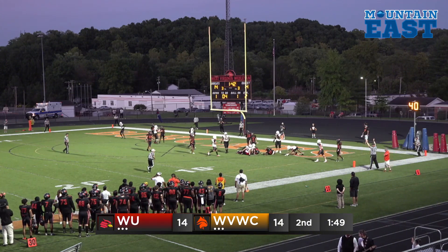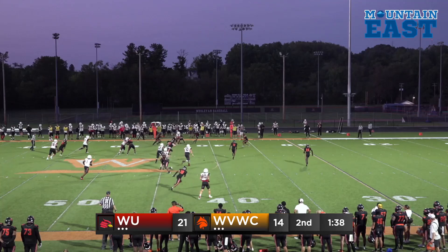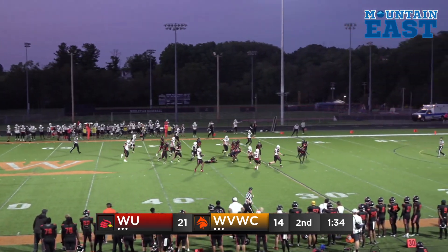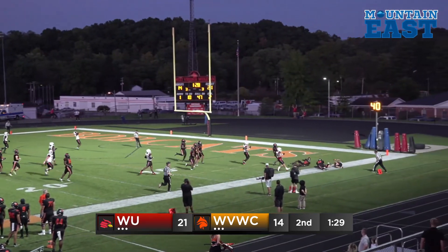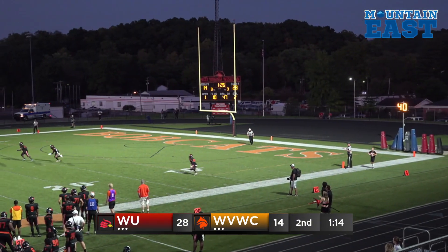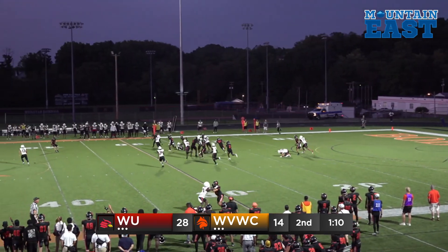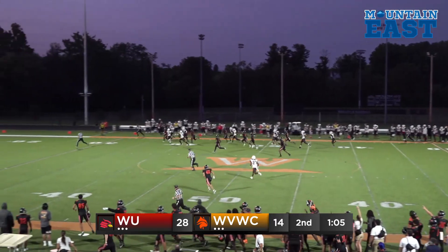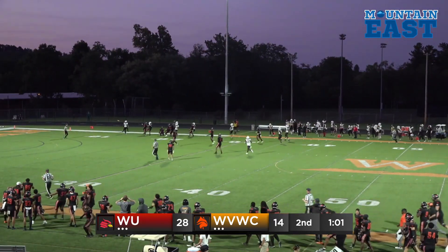They run it to the right side. Here comes Mitchell, dancing through the middle of the defense — the 20, the 15, the 10, the 5, and then lunges for the pylon. He's in! And that'll be Horst on the return — near side of the 10, the 15, the 20, changing fields to the far side. Gets a block, over the 40, now into Wheeling territory. Turns on the jets to the 30, the 20, drug down from behind.